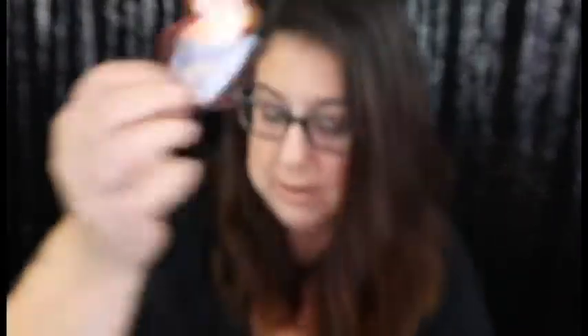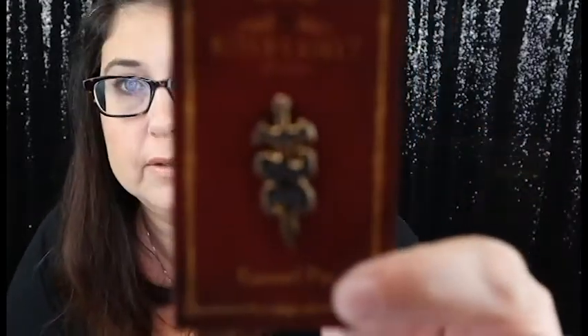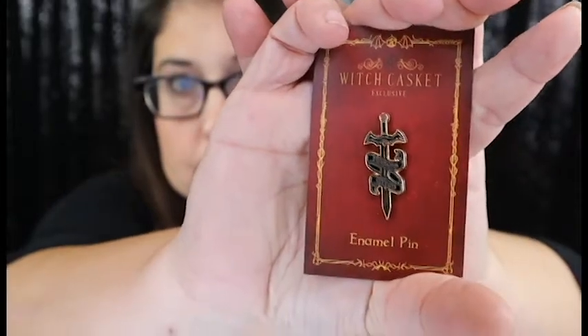We have the monthly sticker, which is a little cauldron — that is adorable! And we have the pin of the month, which says 'Fearless Witch.' That is absolutely adorable, I love getting their pins. We also have their scroll — I always have such a hard time getting the sticker off, but I did it! It says 'Courage Confidence Boosting Tools in Magic.'